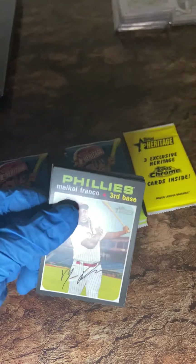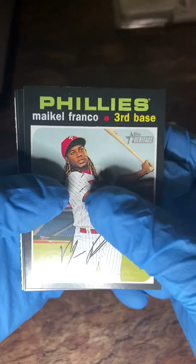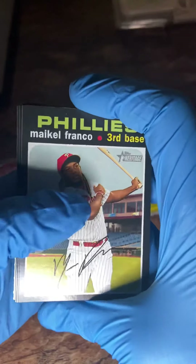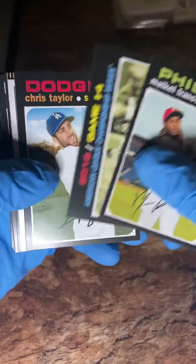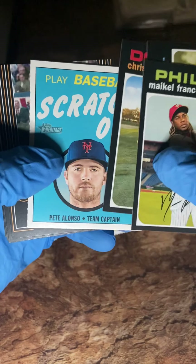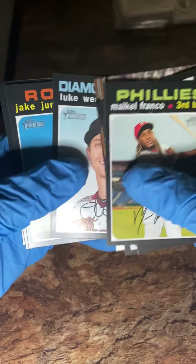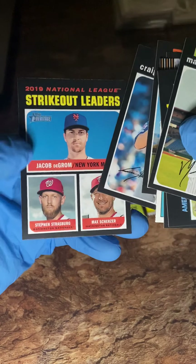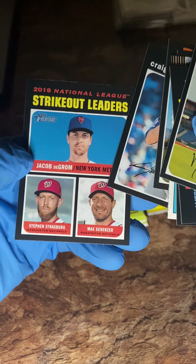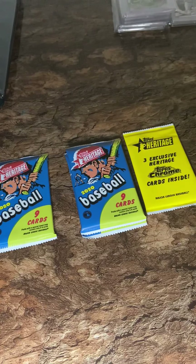You guys, tune in Thursday to Jav's channel — I'm one of the guys that bought into that break. He's opening 2011 Topps Update looking for Mike Trout, so I'm definitely going to be all over that break 100%. Cards: Pete Alonso team captain scratch-off, Willie Mays, Paulo Orlando, Luke Weaver, Jake Junis, Craig Kimbrell — who disappointed us big time last year — and strikeout leaders from 2019, in 2020 Heritage.